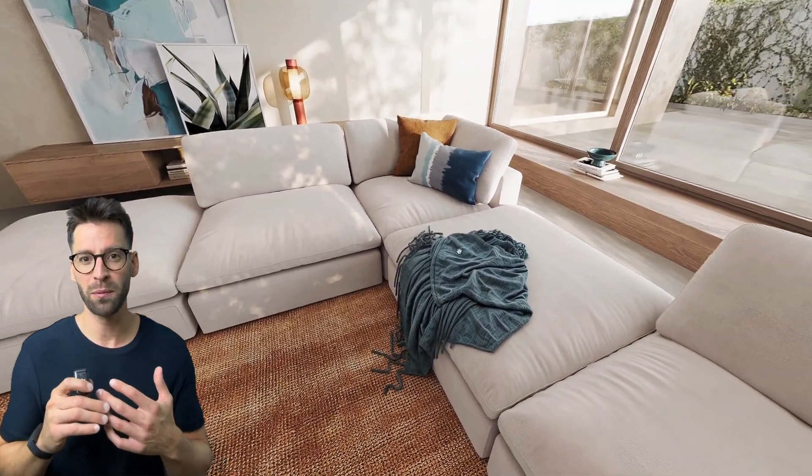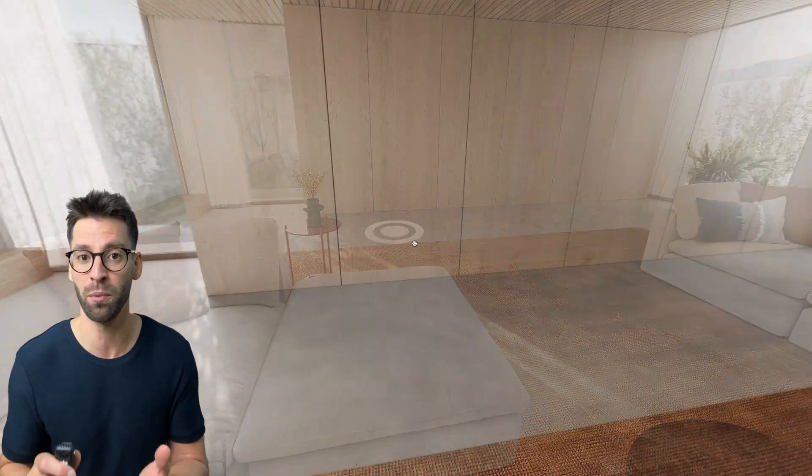What if your customers could explore your furniture, home or living product without visiting a physical showroom? And how about offering them a virtual tour where they can see your products up close and get all the details and information they need about your product?